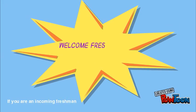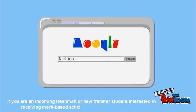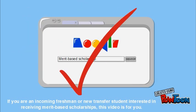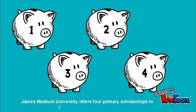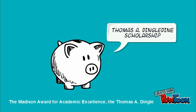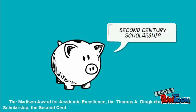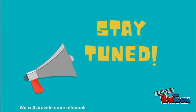If you are an incoming freshman or new transfer student interested in receiving merit-based scholarships, this video is for you. James Madison University offers four primary scholarships to incoming undergraduates: the Madison Award for Academic Excellence, the Thomas A. Dingledean Scholarship, the Second Century Scholarship, and the Centennial Scholarship. We will provide more information about each one of these in a moment.